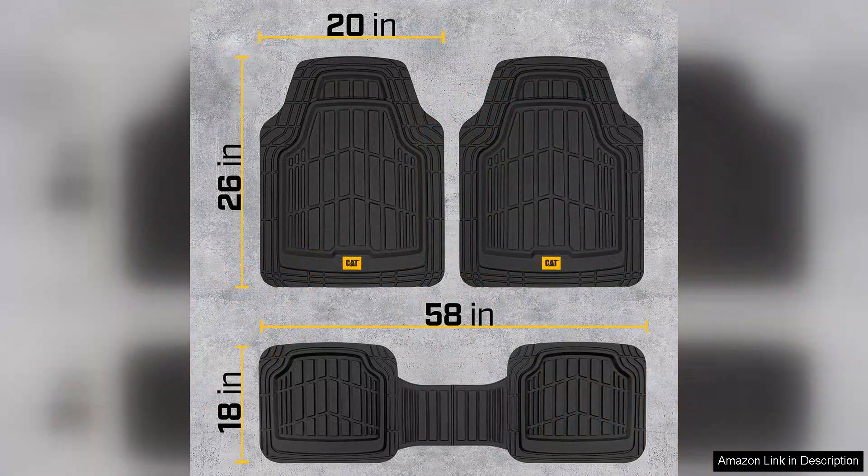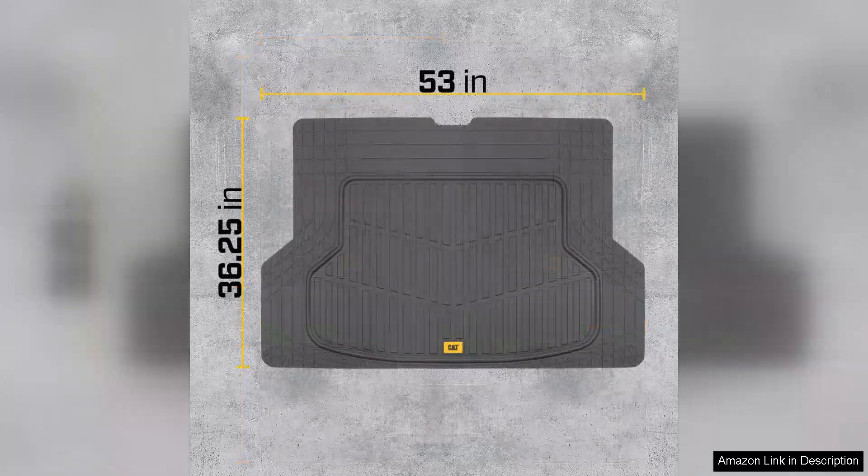While the mats do have a slight rubber smell upon unboxing, it dissipates quickly and shouldn't deter you from purchasing. The Cat Tough Ride Mats are designed not just for looks but for performance, providing excellent value for money.